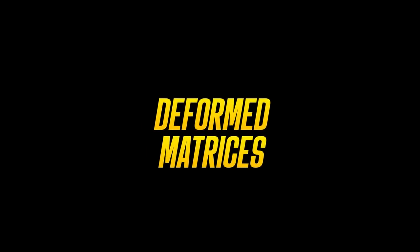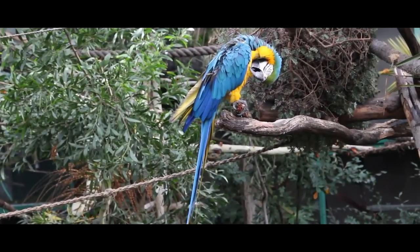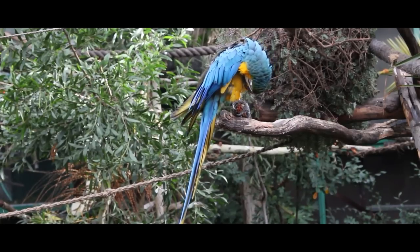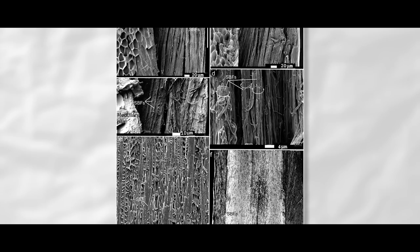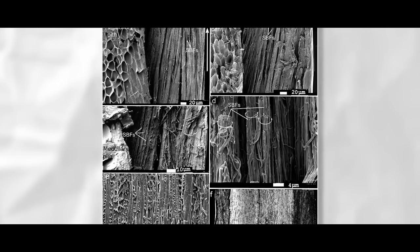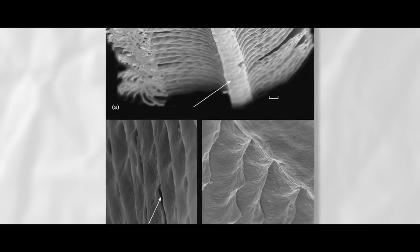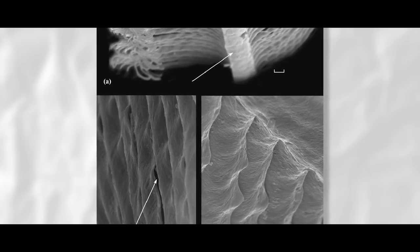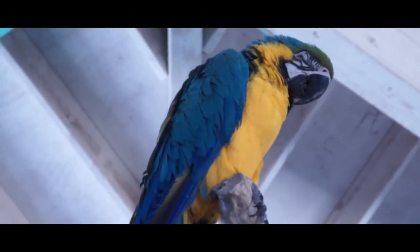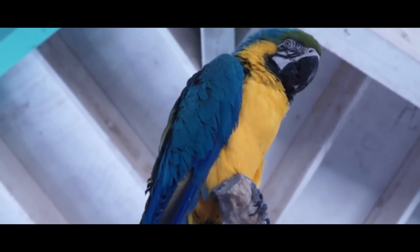Deformed matrices. The brilliant blue retained in the feathers of the blue and yellow macaw, Ara ararauna, represents the fixed-structure structural color known as deformed matrices. Layers of the barbs branching off the central rachis tube are made of randomly oriented tubes called nanochannels, surrounded by a spongy keratin matrix that holds them in place. This creates a diffuse, non-iridescent blue color, but also a radiant blue that does not change color when the angle of refracted light changes.